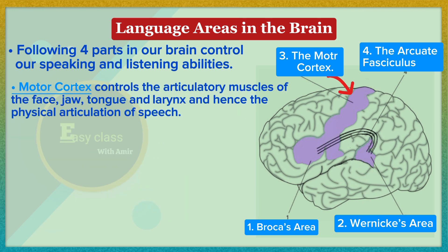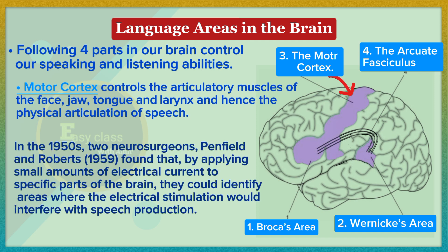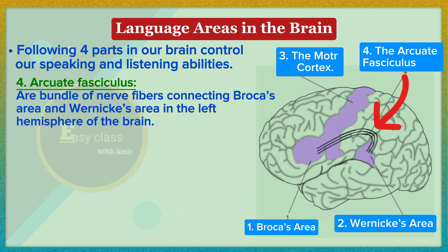The motor cortex controls the articulatory muscles of the face, jaw, tongue, and larynx, and hence the physical articulation of speech. In the 1950s, neurosurgeons Penfield and Roberts (1959) found that by applying small amounts of electrical current to specific parts of the brain, they could identify areas where the electrical stimulation would interfere with speech production.